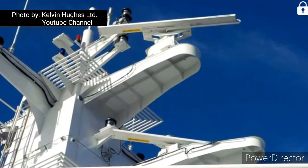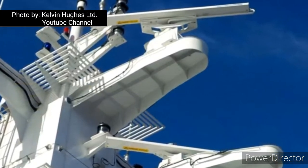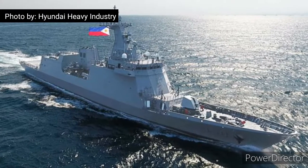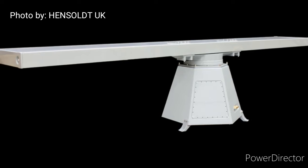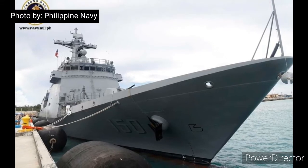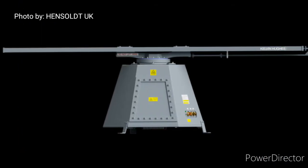Hensoldt United Kingdom has supplied a radar suite consisting of Kelvin Hughes MK11S and X-band radar systems to the Philippine Navy frigate BRP Jose Rizal, recently delivered by Hyundai Heavy Industries. The Sharpie MK11 radars are approved by the International Maritime Organization (IMO) and take advantage of the Kelvin Hughes advanced solid-state Sharpie Doppler technology, bringing full situational awareness to users even in the most severe weather conditions.